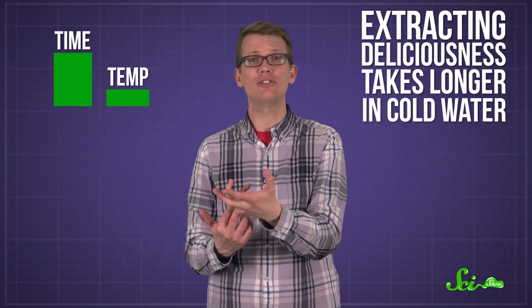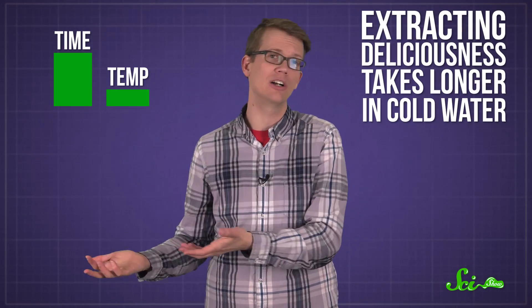Cold brew, on the other hand, trades temperature for time. Since the water isn't hot, extracting deliciousness from the coffee grounds takes a lot longer. And while you're probably getting most of the same compounds, you're not getting the exact same ones or the same amounts. Some bitter plant molecules, for instance, take a lot longer to extract or need higher temperatures, which could explain why a lot of people say cold brew tastes smoother and less bitter or acidic.